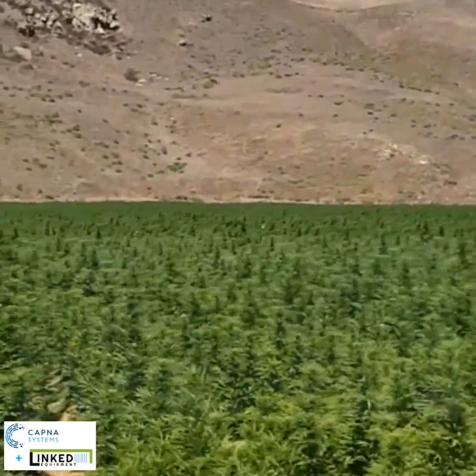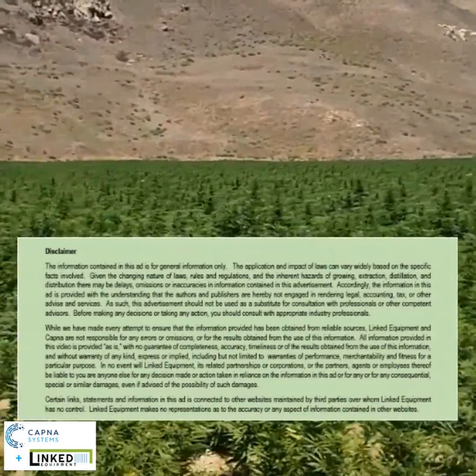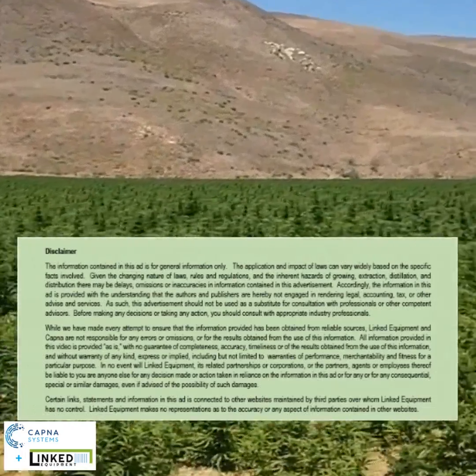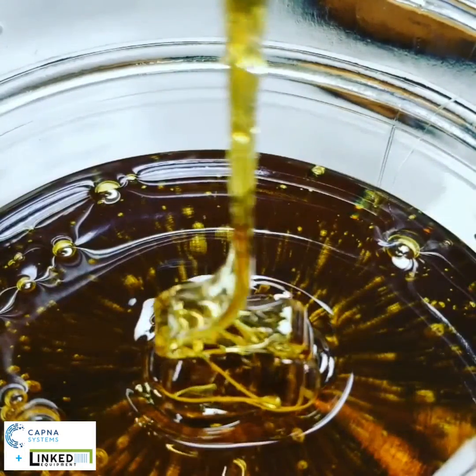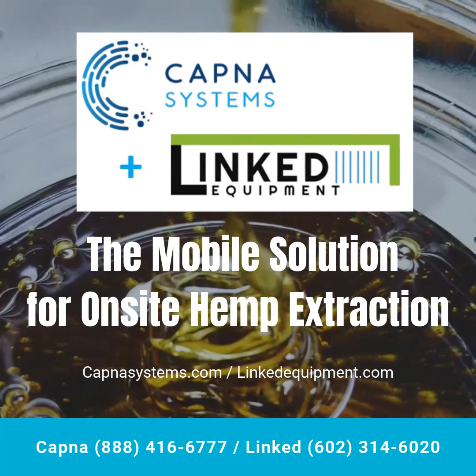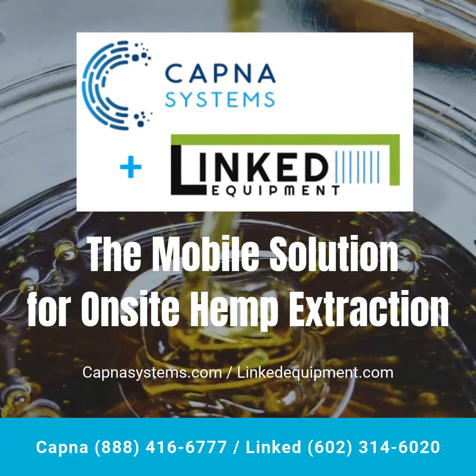Of course, the value of your crop will be related to the quality of the overall biomass once harvested and dried. Whether you're planning to provide mobile extraction services or need a permanent turnkey extraction solution for your site, it's never been easier to get started.